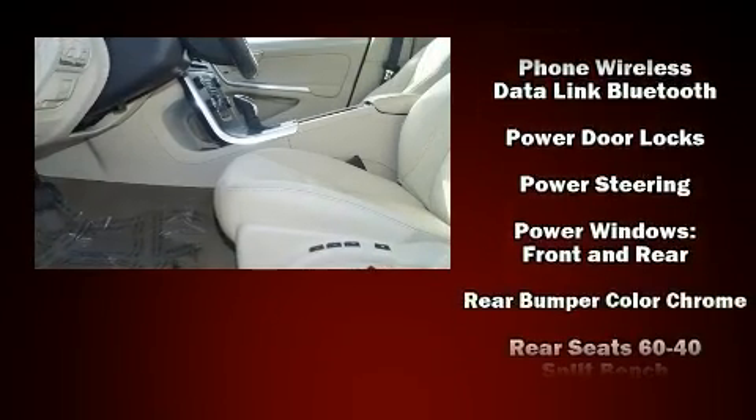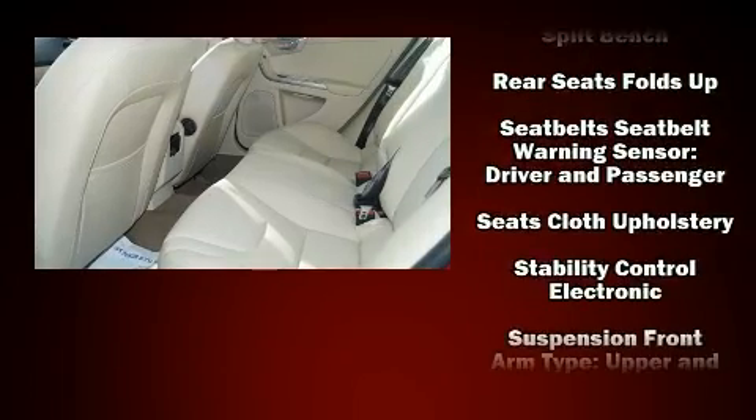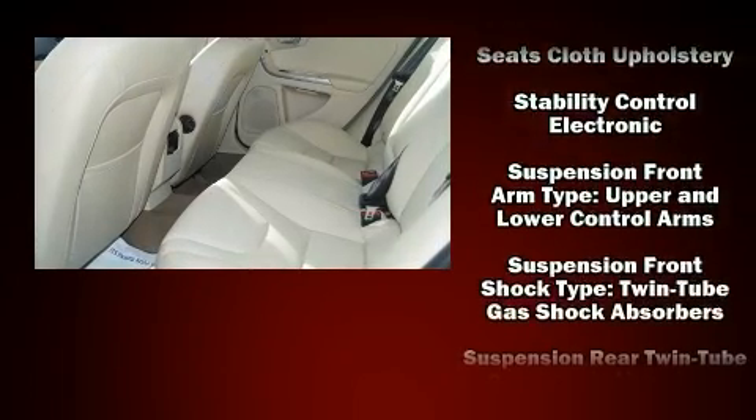Take assurance in side-curtain airbags, providing head protection in the event of a severe collision. A Carfax history report indicates just one previous owner.